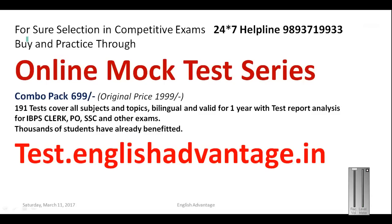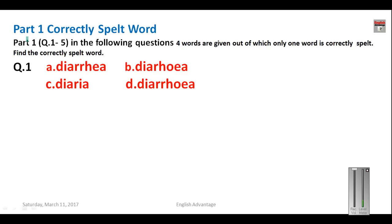This is the online mock test series. If you want to buy the base pack for SSC MTS exam, the price is only 399 rupees. The combo pack is 699 rupees and includes lots of tests based on the latest pattern. It is valid for one year, is bilingual, and covers exams like SSC, IBPS, SBI Clerk and SBI PO. Buy whichever suits you for your success.